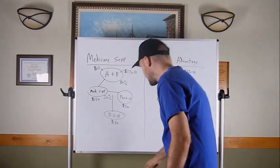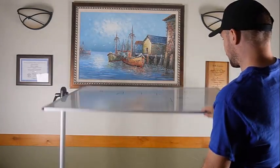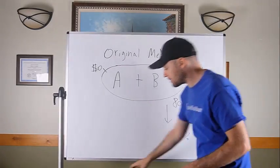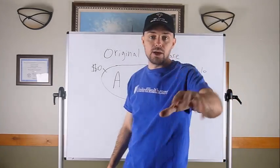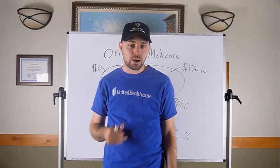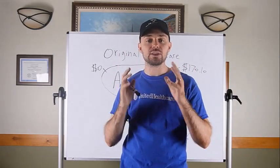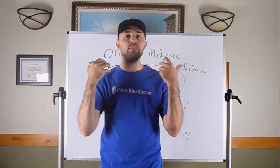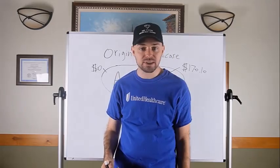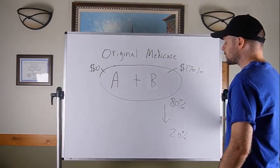I'm going to jump right into the presentation as if I'm speaking directly to a client — I won't pause or explain along the way. You can listen to this over and over and copy the presentation. This presentation has made me millions of dollars in commission over the years selling Medicare. It's tried and true and it works.